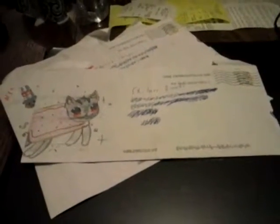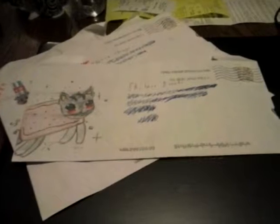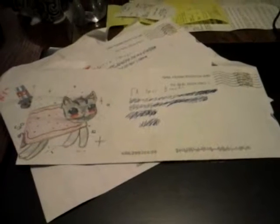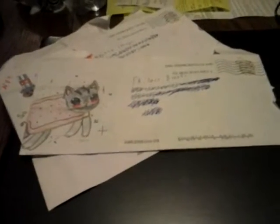A while back we had sent away self-addressed stamped envelopes for these stickers. They were 4th of July Nyan Cat themed stickers. All you had to do was send a self-addressed stamped envelope and they would send them back to you. You'd also get extra ones depending on how good your artwork was, or if you had artwork on there at all. As you can see, there's Nyan Cat artwork.